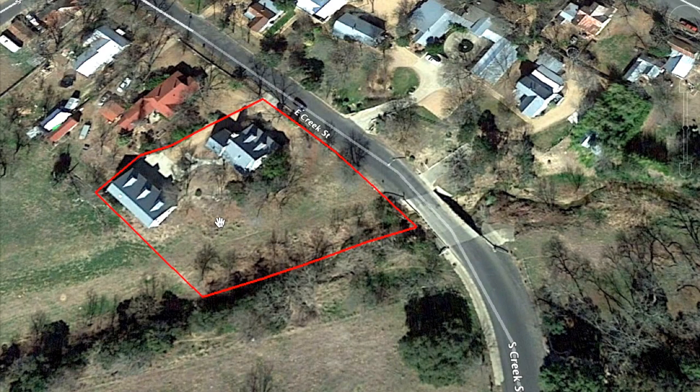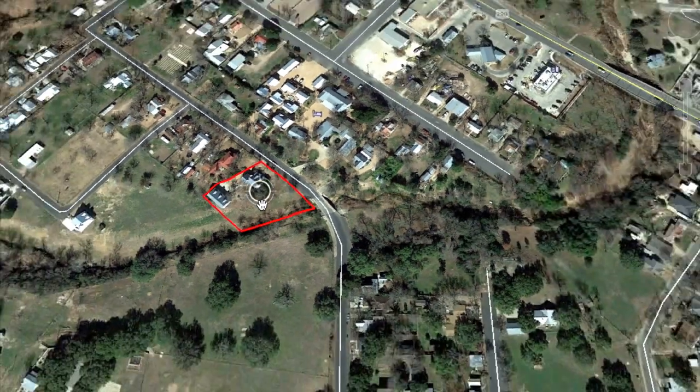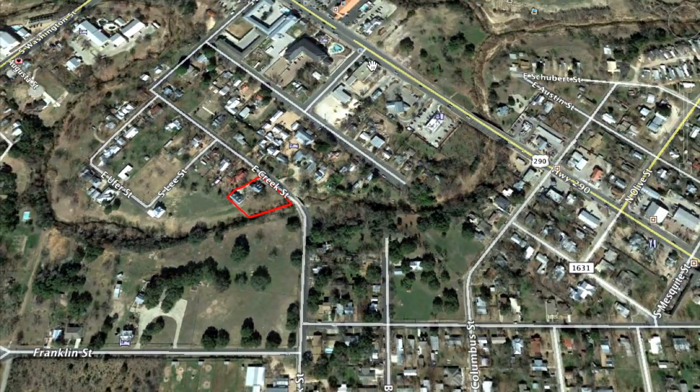Lots of yard. You've got the main house, plus you've got the guest house, art studio, shop, and three car garage. And really you are literally just two blocks from Main Street but you feel like you're really secluded here.